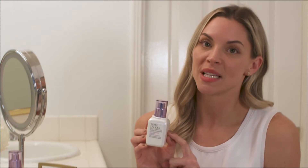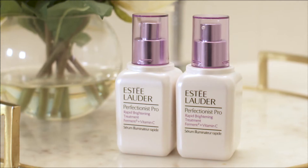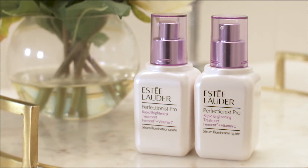The second ingredient is Ferment Squared. It's 98.8% naturally derived ferments that target natural cellular turnover, which again reduces the appearance of dark spots.